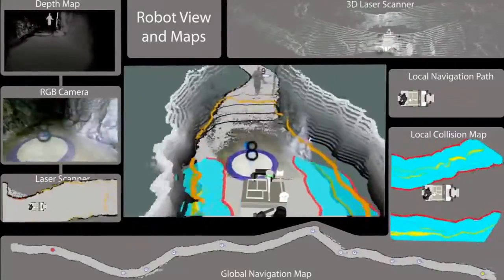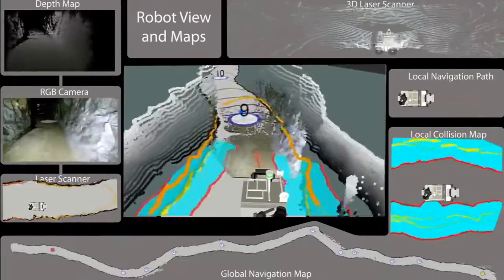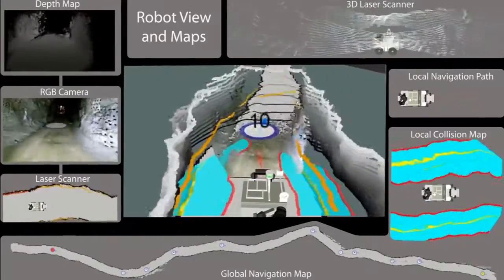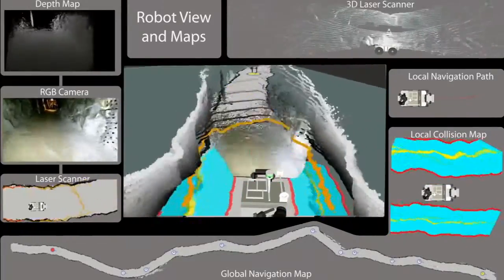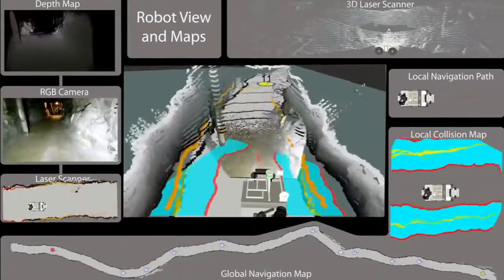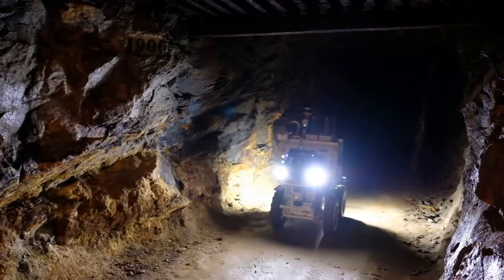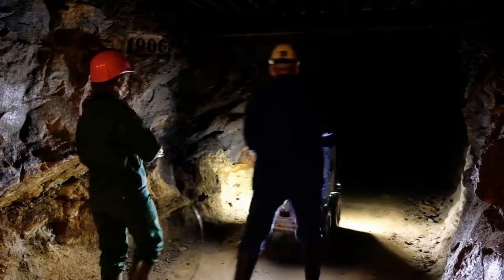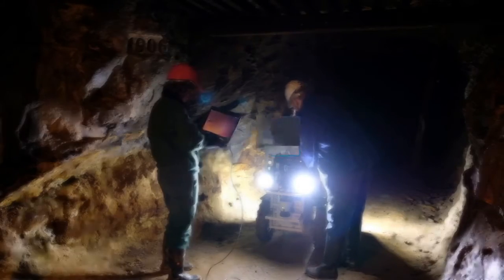The takeaway is: autonomous navigation based on global path planning and local collision avoidance allows robots to navigate through harsh environments safely. More information about the algorithms and software packages used in our experiments can be found in the description of this video. After Julius arrives safely at its destination, the research team can reconnect and analyze the collected data. Thanks for watching and good luck!